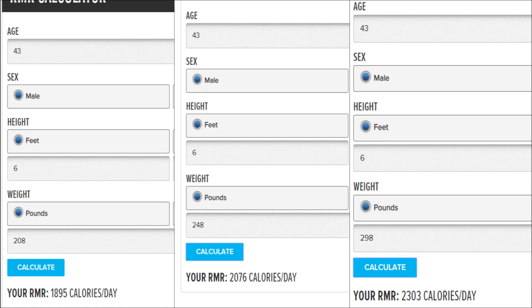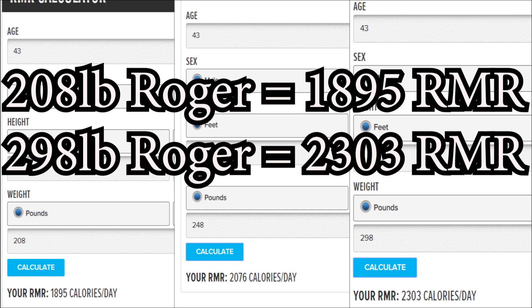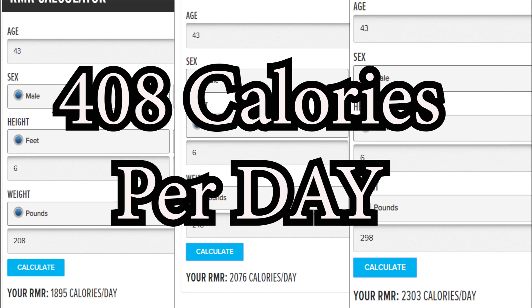Did you know that your resting metabolic rate is affected by your actual body weight? Your metabolic rate increases with your weight. Using my own stats, my 208-pound self burns substantially fewer calories at a basic resting metabolic rate than a version of myself at 298 pounds — a substantial difference in calorie burn.